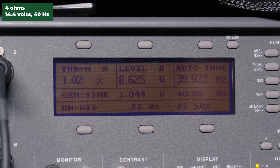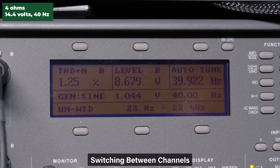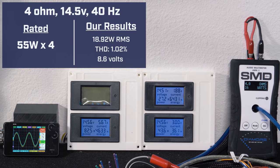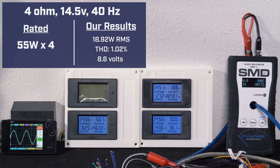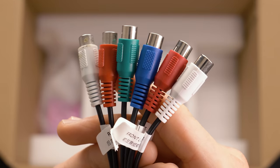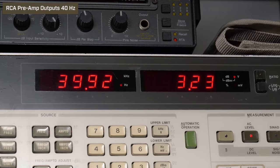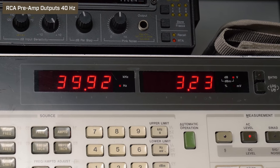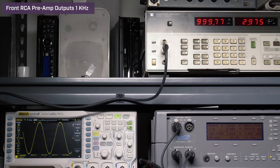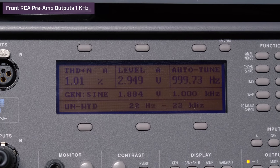Next, we tested the RCA preamp output. At 40 Hz, volume 30, we got 3.23 volts with 1.02% distortion. At 1 kHz, volume 30, we got 2.97 volts with 1.01% distortion.